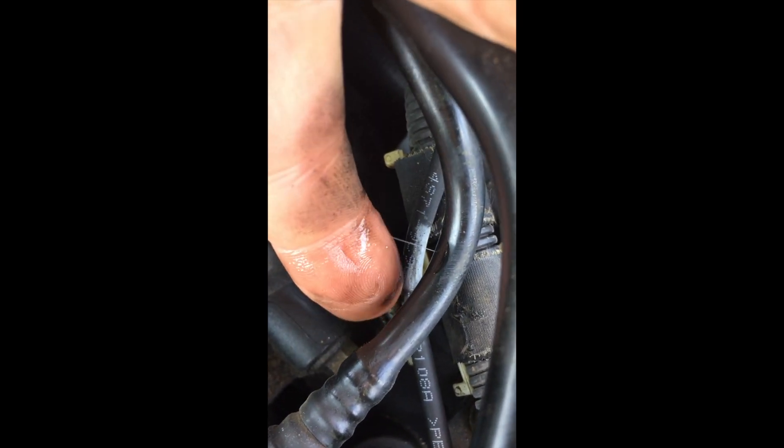So I'm going to switch the ignition on so you can see it all spraying out. Okay, so watch this pipe just here. Okay, there we go — look at that. Do you see that? Pissing out with petrol.